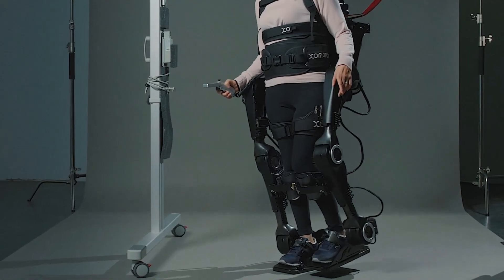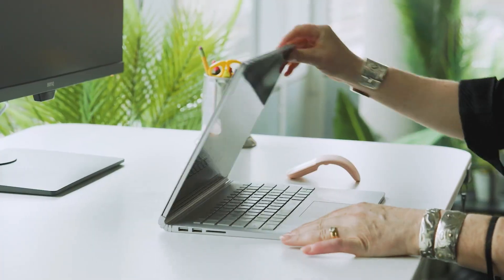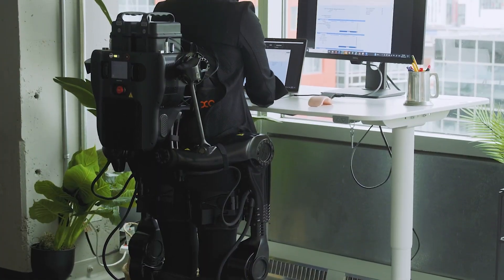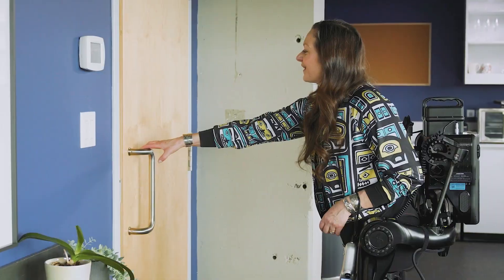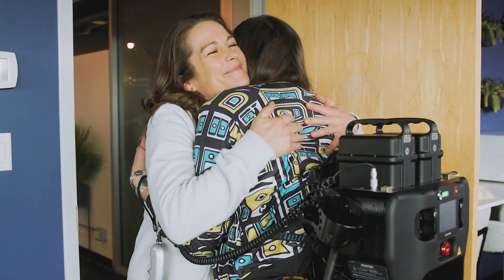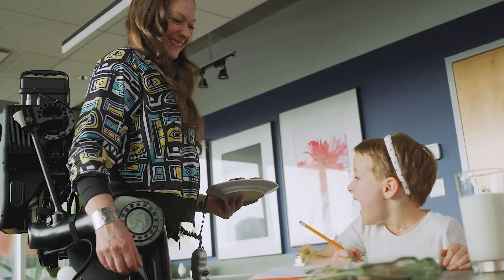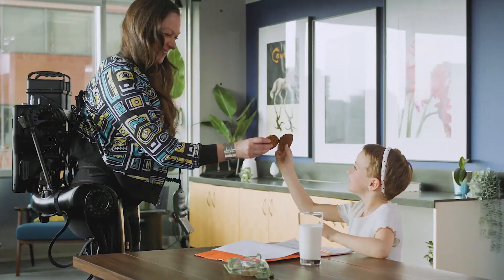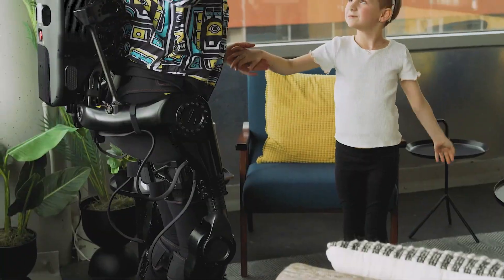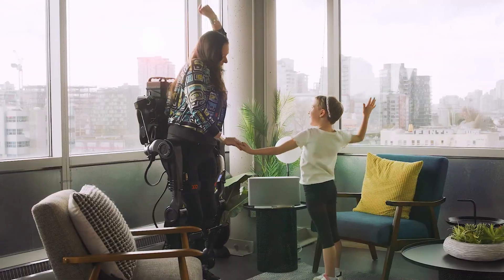ExoMotion enables users to walk, turn, sidestep, climb stairs, and even crouch. By facilitating upright movement without additional support, it reduces the physical strain on therapists during rehabilitation sessions, allowing for more efficient patient care. The exoskeleton can be summoned via a mobile app and controlled using a simple joystick, facilitating independent use without external assistance.